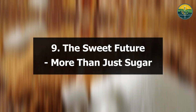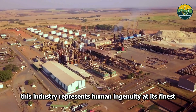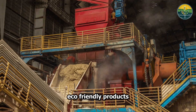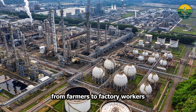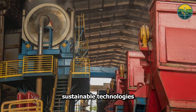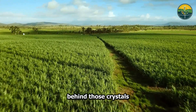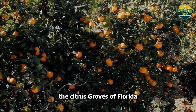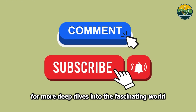The Sweet Future — More Than Just Sugar. As we've journeyed from field to factory, one truth emerges: sugar is far more than sweetness. This industry represents human ingenuity at its finest, transforming simple plants into food, renewable energy, eco-friendly products, animal feed, and countless industrial applications. Every ton of sugarcane processed supports entire communities — from farmers to factory workers to researchers developing new sustainable technologies. The next time you add sugar to your coffee or see a biodegradable food container, remember the incredible journey behind those crystals, the sophisticated machinery, the environmental innovations, and the millions of people who make this sweet empire possible.